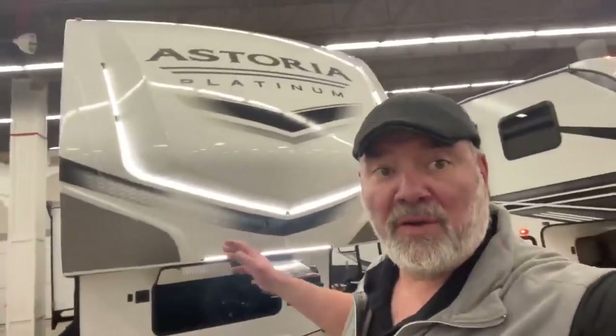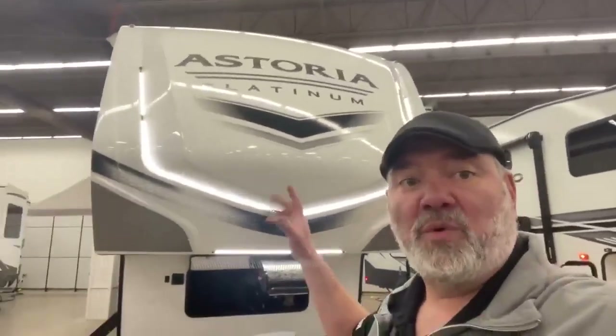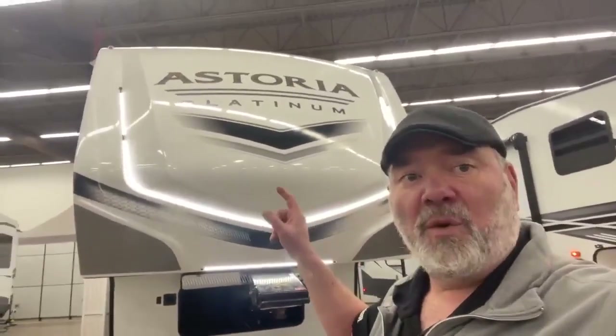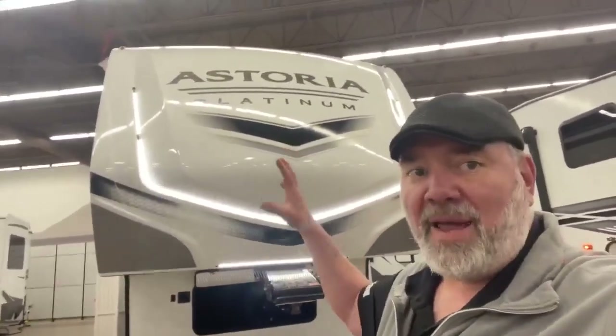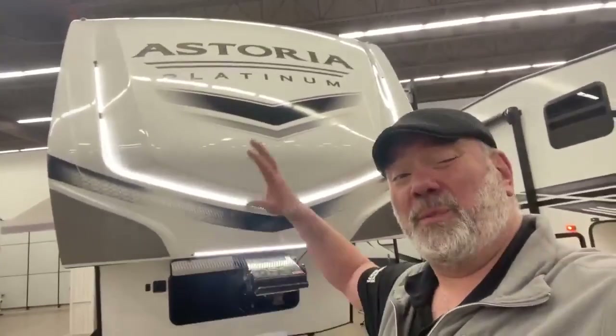Hey guys, this is Big Ben here at Camping Moorland Gander RV. I'm in front of this awesome 2022 Dutch Benastoria 3603 LFP — as in Paul. It's a Platinum. It's a great fifth wheel. It has a super cool bunk room in the back. So let's get right to the camper.